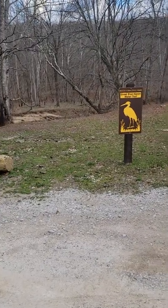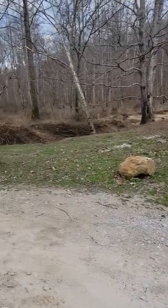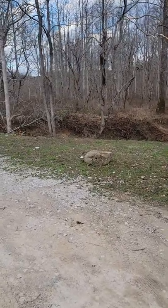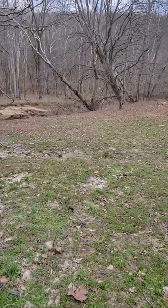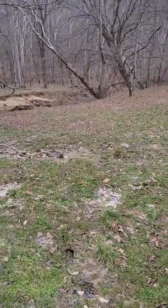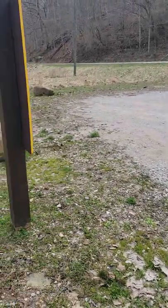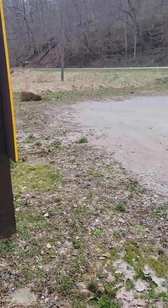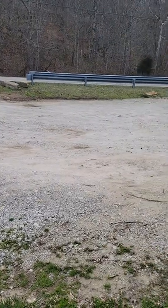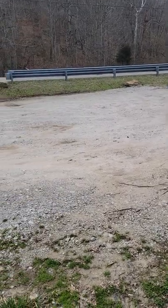Welcome back everybody. If you've seen any of my other videos we normally start down near the water, but for this one there's a little bit of walking involved, so we're actually going to start at the parking area. This is a newly built section, so the parking lot is gravel and it's fairly close to the road and it's not actually that big either.